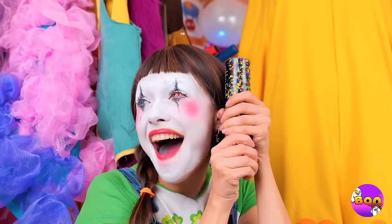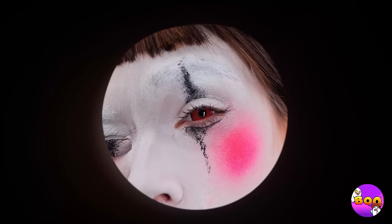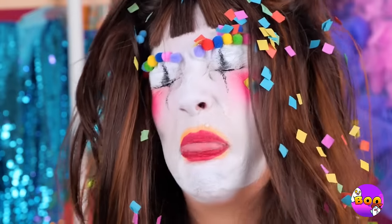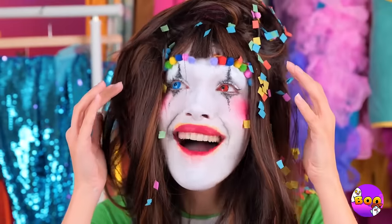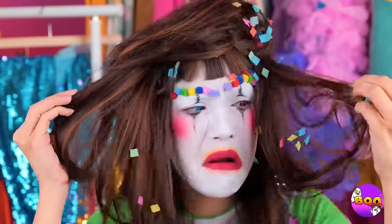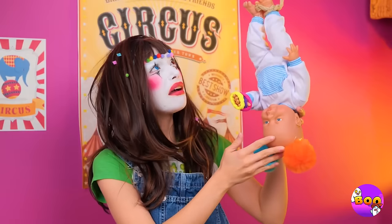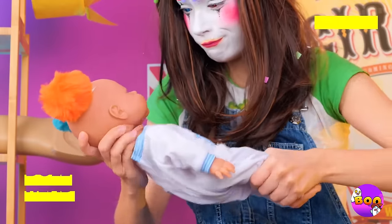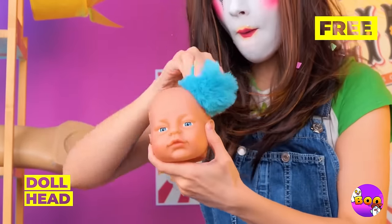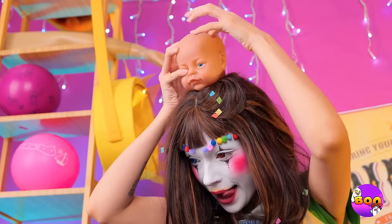I'd be careful if I were you. Confetti! Cool eyebrows. Your hair, meanwhile, is a different story. Don't worry, our magic ceiling baby's here to help. And two heads are better than one. It'll help you shape your hair into place.